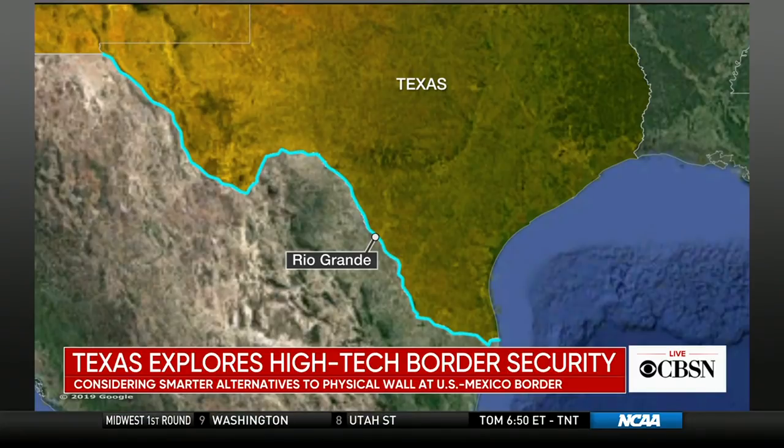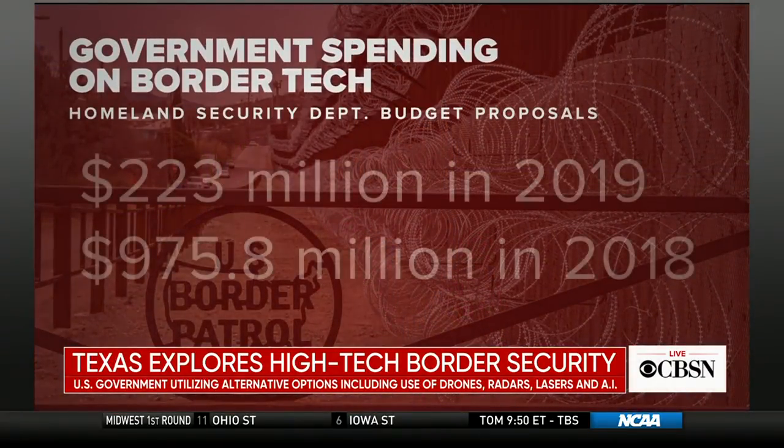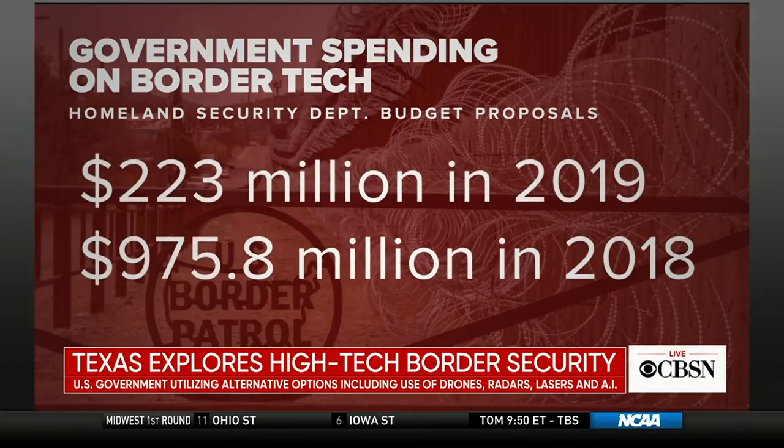You write that the Department of Homeland Security has actually earmarked more than a billion dollars — between 2018 and 2019 — for technology. What type of border technology is the government working on right now? The government has been putting technology along our southern border for decades. You see everything from drones to cameras and sensors put up along the border. There are these giant blimps all along the Texas border that have radar that can see for 150 miles to see if people are crossing.